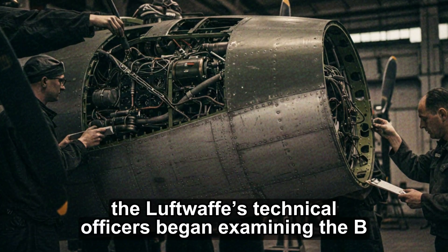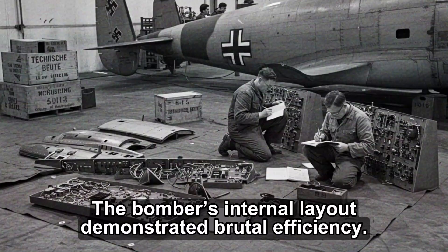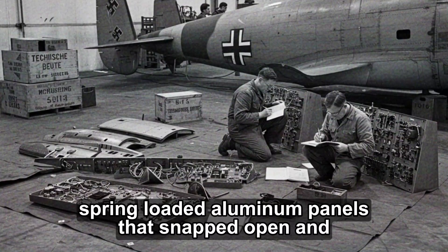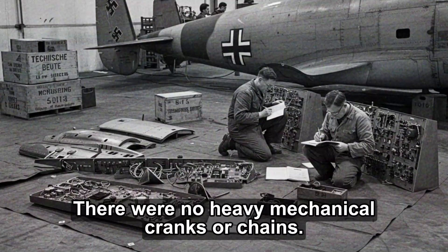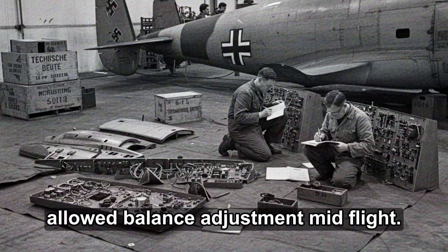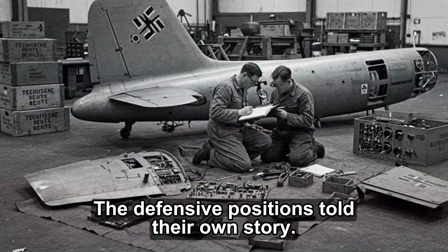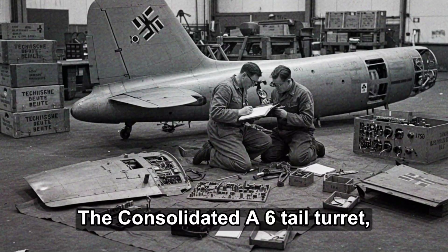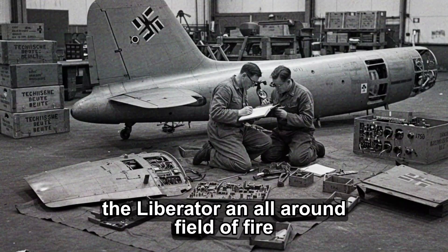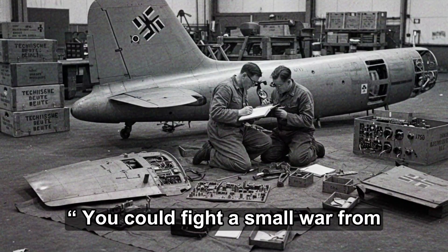As the teardown continued, Luftwaffe technical officers began examining the B-24 from a combat perspective, and what they found was even more unsettling. The bomber's internal layout demonstrated brutal efficiency. Its bomb bay doors were thin, spring-loaded aluminum panels that snapped open and shut hydraulically in seconds — no heavy mechanical cranks or chains. The self-sealing fuel tanks, protected by rubberized layers, connected through a maze of transfer lines allowing balance adjustment mid-flight. German engineers marveled at the redundancy: if one system failed, another automatically took over. The defensive positions told their own story — the Consolidated A-6 tail turret, the Emerson nose turret, and twin .50 caliber waist guns gave the Liberator all-around fire coverage rivaling the B-17. One German gunner who climbed into the tail position remarked: you could fight a small war from back here.